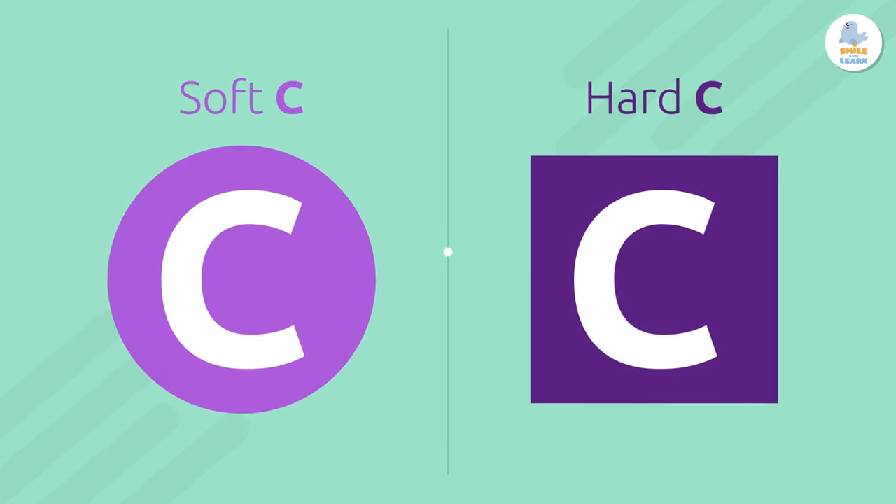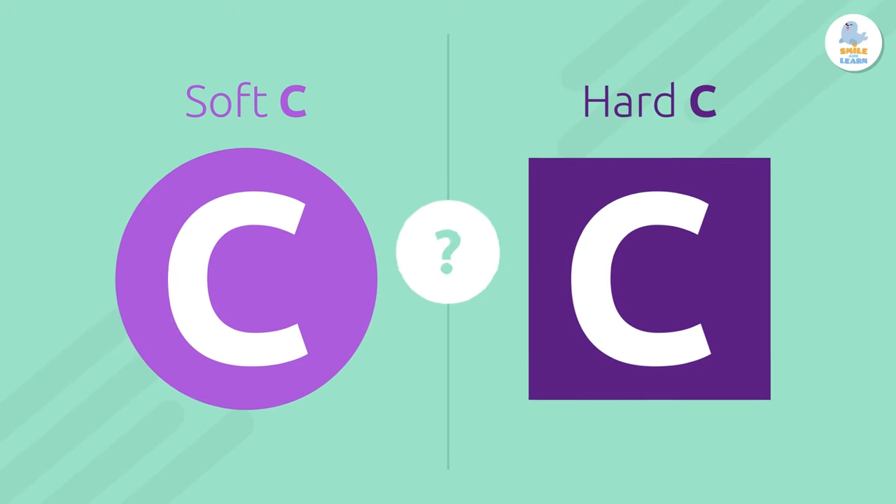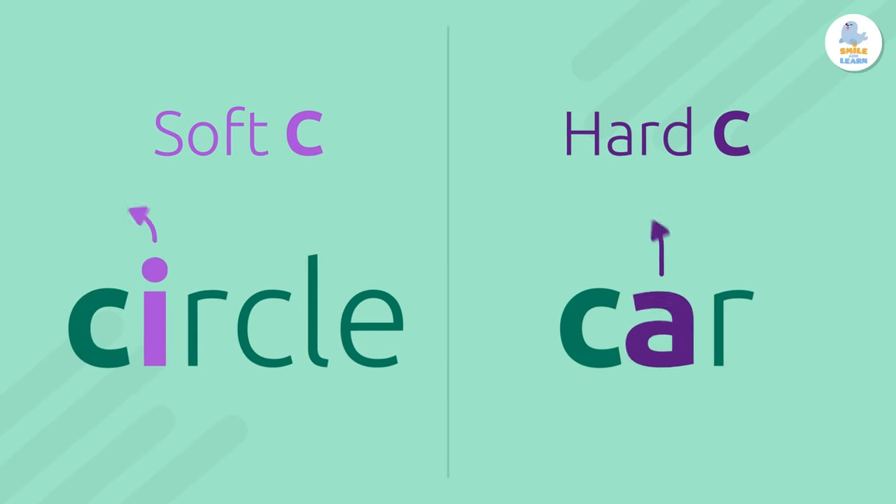So how do we know what the letter C sounds like? There's a clue in the letter that comes after it. Let's take a closer look.